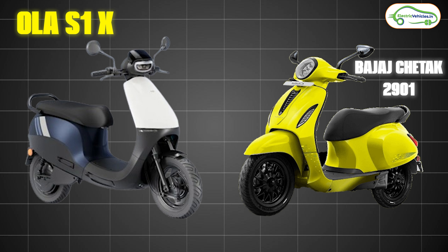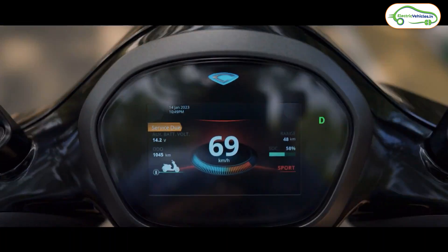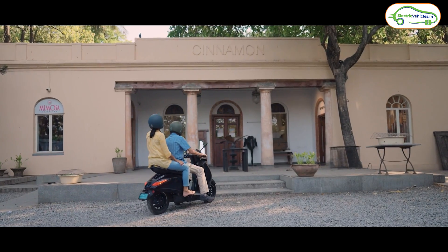In this video, let's compare both these electric scooters. If you watch till the end, you will get a conclusion on which electric scooter suits you best. So without any delay, let's dive in.